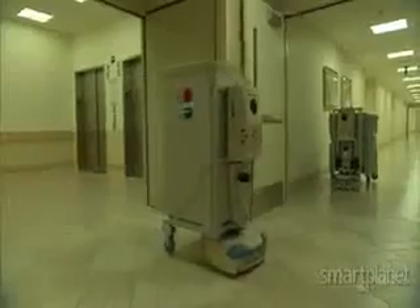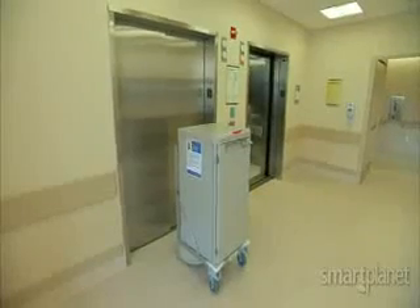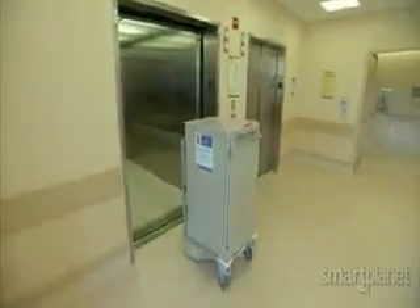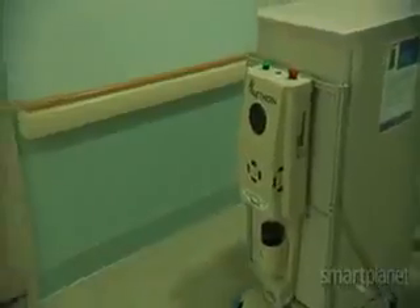Even if it has to take the elevator. It uses the wireless infrastructure to access the elevators, to open automatic doors, and to pass through locations that have security controls. So it interfaces with security, auto doors, and elevators to navigate throughout not only the new building, but even existing and previously built buildings.